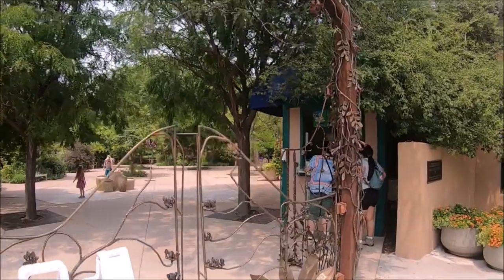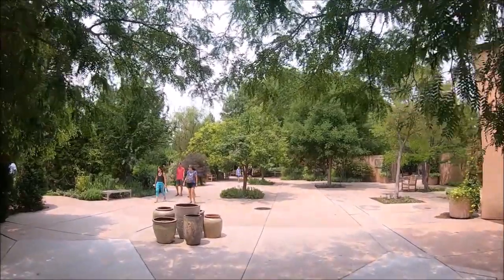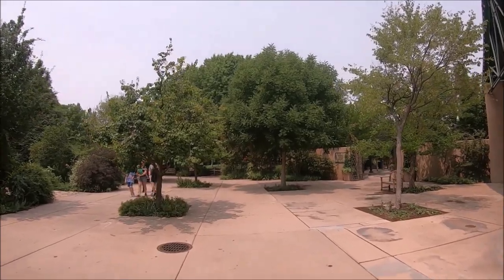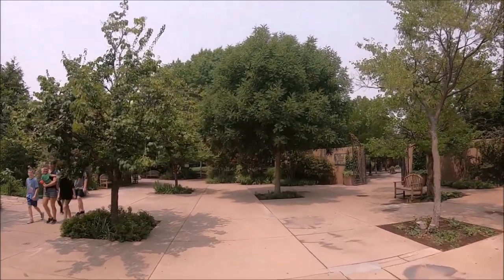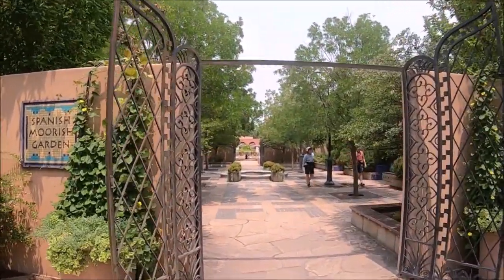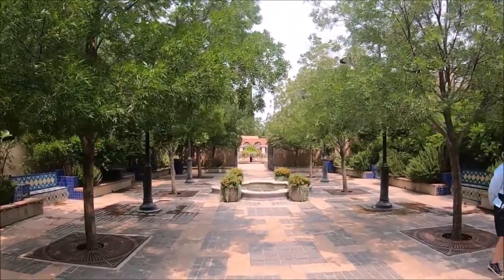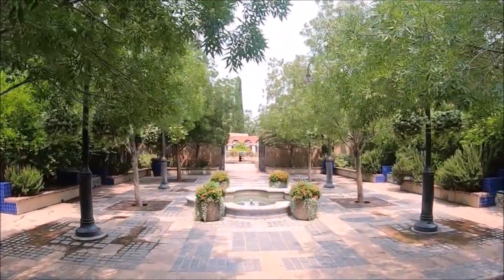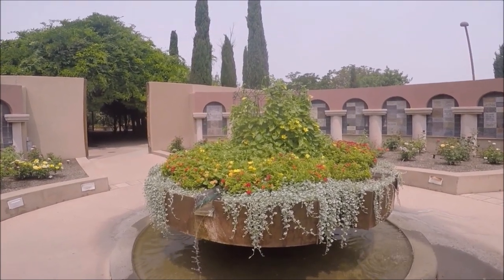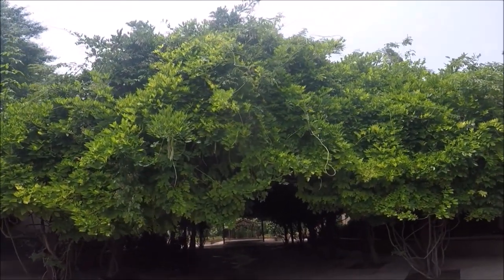After purchasing our tickets we walked into the entrance. The ABQ Biopark Botanic Garden is 36 acres and includes a 10,000 square foot glass conservatory. We began our exploration in the walled gardens to the right as we entered. We walked past the first set of iron gates to the Spanish Moorish Garden, which is said to be like a typical New Mexican garden. The Moorish style originated in the deserts of North Africa, was brought to Spain by the Moors, and then to New Mexico by the Spanish.